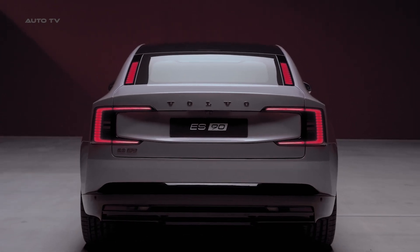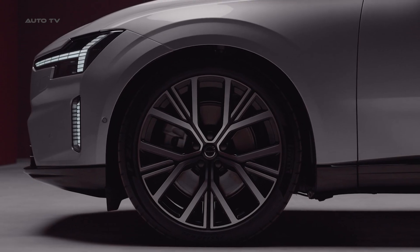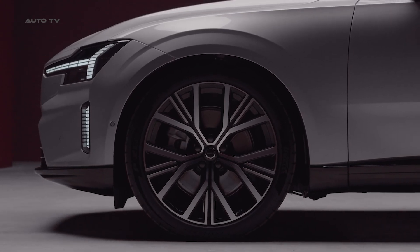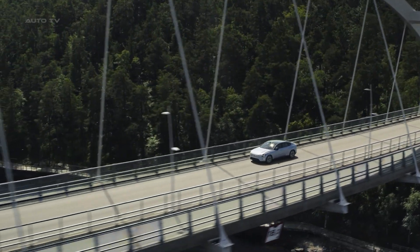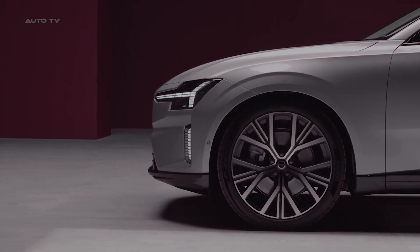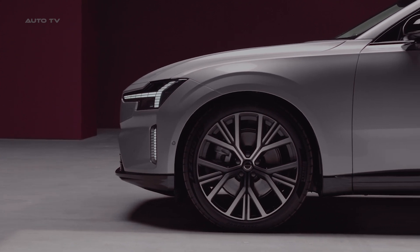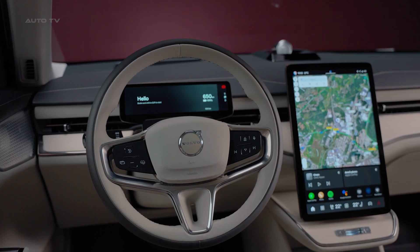Charging takes a massive leap forward too. The ES90 introduces Volvo's first 800-volt architecture, enabling ultra-fast charging capabilities. At a 350-kilowatt station, you can add 186 miles in just 10 minutes, or go from 10% to 80% battery in approximately 20 minutes. Road trip anxiety? Not with this Volvo.